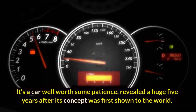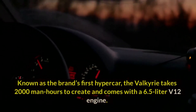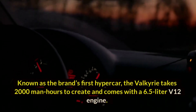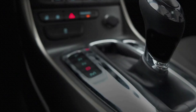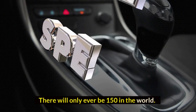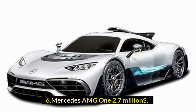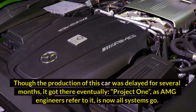Revealed a huge five years after its concept was first shown to the world, the Valkyrie is known as the brand's first hypercar. It takes 2,000 man-hours to create and comes with a 6.5-liter V12 engine. There will only ever be 150 in the world.